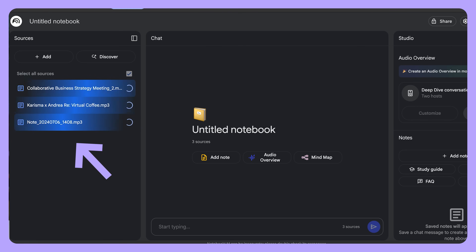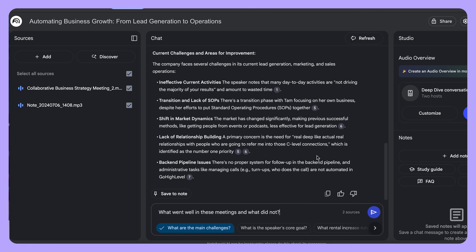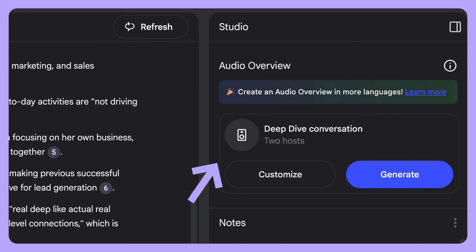To do this, add documents, articles, and personal notes that will give Notebook LM enough context. Then ask open-ended questions and explore different angles. You can also break it down into a podcast and listen to them discuss your decision in depth. Who knows? You may learn a lot and gain a completely new perspective.